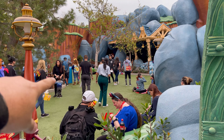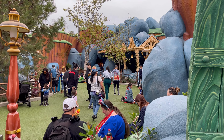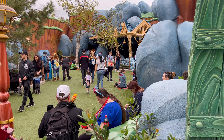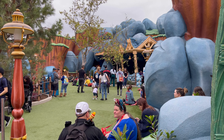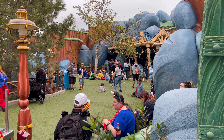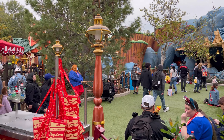In this area right here, where it used to be Chip 'n' Dale's tree house years ago, they turned it into a little park area. It's not as packed as the other parts of the park, but it is smaller — kind of an area where you can catch a breather and get away from the big crowds.